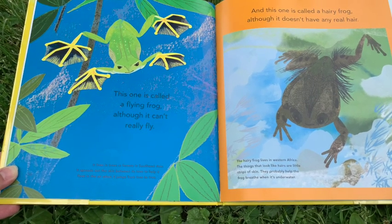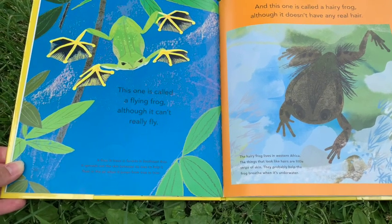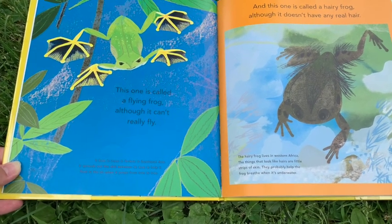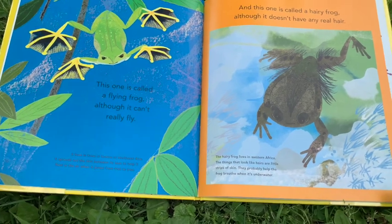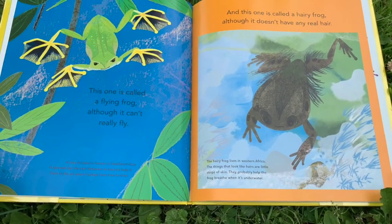The flying frog lives in the trees and forests of Southeast Asia. It spreads out the skin between its toes to help it float in the air when it jumps from tree to tree. And this one is called a hairy frog, although it doesn't really have any real hair.